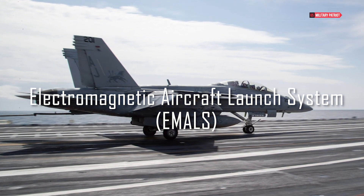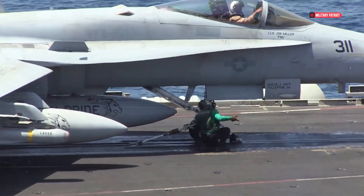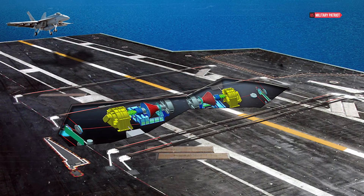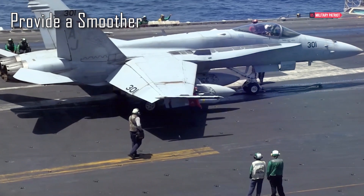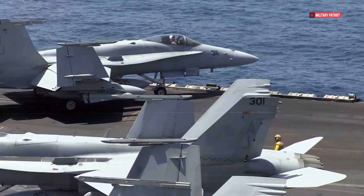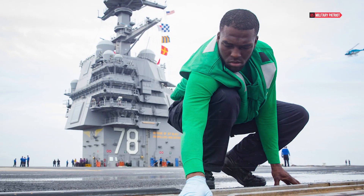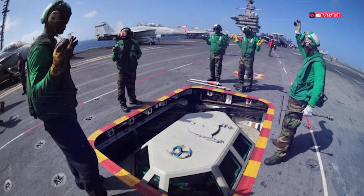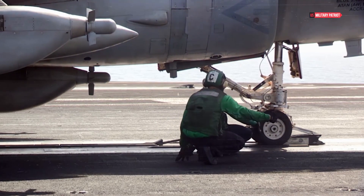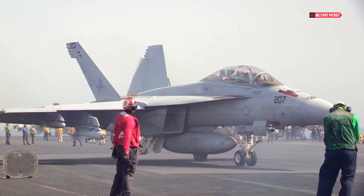One of the most revolutionary features of the USS Gerald R. Ford is its Electromagnetic Aircraft Launch System, EMALS. Replacing the traditional steam catapults, EMALS uses electromagnetic technology to provide a smoother and more precise acceleration to aircraft during takeoff. This innovation allows for a wider range of aircraft to operate from the carrier, including unmanned aerial vehicles (UAVs) and future aircraft designs. EMALS offers several advantages such as increased sortie rates, reduced stress on airframes, and the ability to accommodate a variety of aircraft sizes and weights.